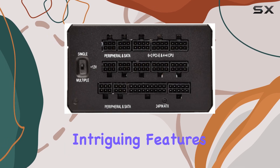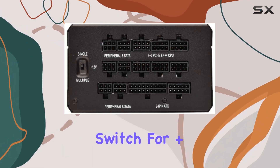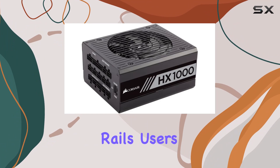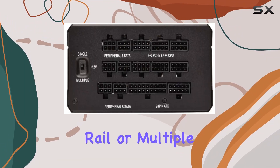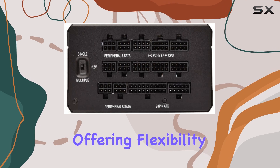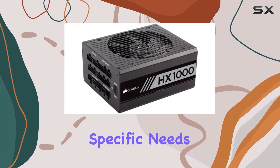But perhaps one of the most intriguing features is the selector switch for plus 12V voltage rails. Users have the option to choose between a plus 12V single rail or multiple plus 12V rails, offering flexibility based on their specific needs and preferences.